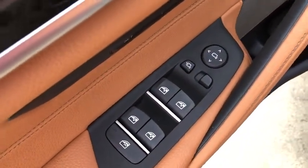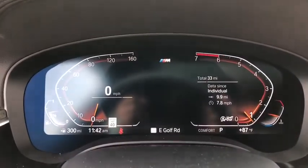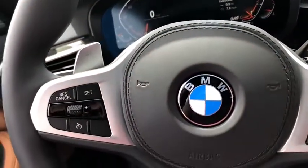Security system, heated steering wheel, trip computer, heated front seat, electronic stability control, power windows, rear window defroster, remote keyless entry, power moonroof, brake assist.